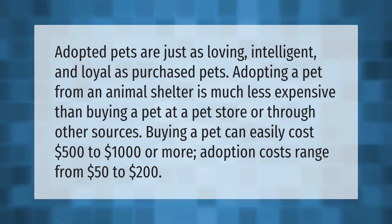...much less expensive than buying a pet at a pet store or through other sources. Buying a pet can easily cost $500 to $1,000 or more. Adoption costs range from $50 to $200.